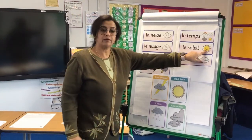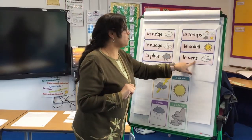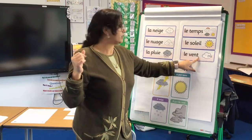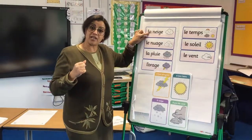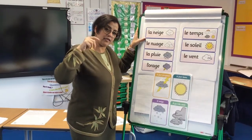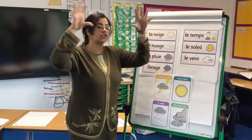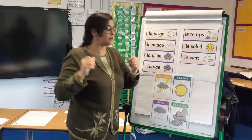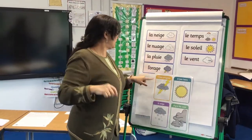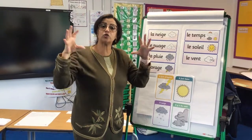Le soleil — le soleil is the sun. Le vent is the wind. La neige is the snow, the snowflakes. La neige. Le nuage — le nuage is the clouds. La pluie is the rain. L'orage — l'orage is the storm.